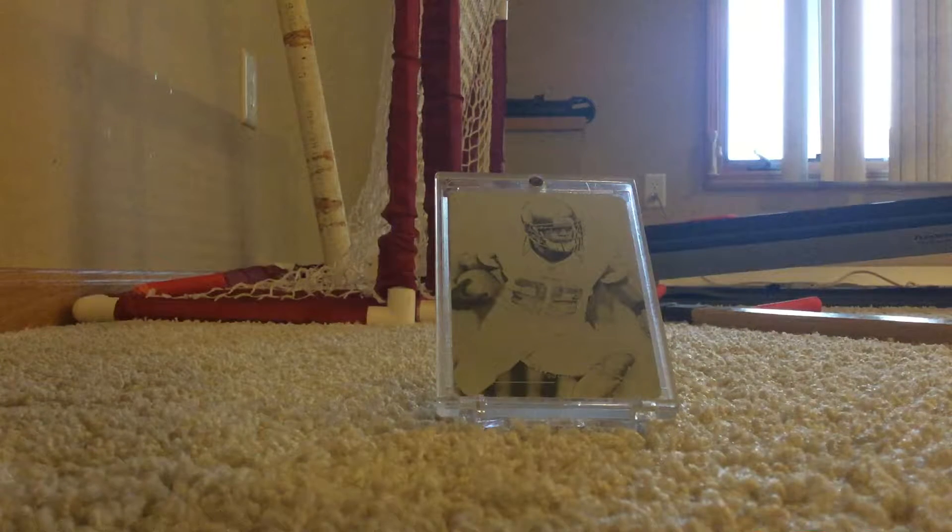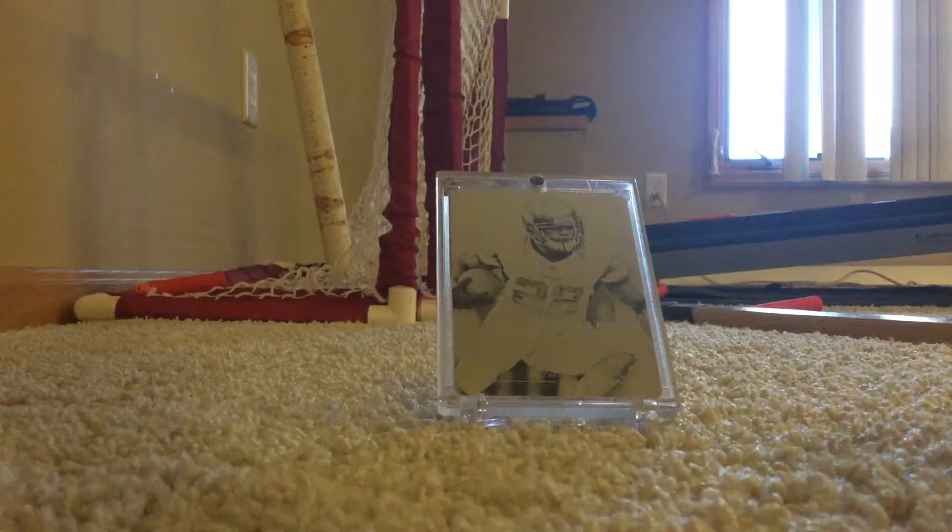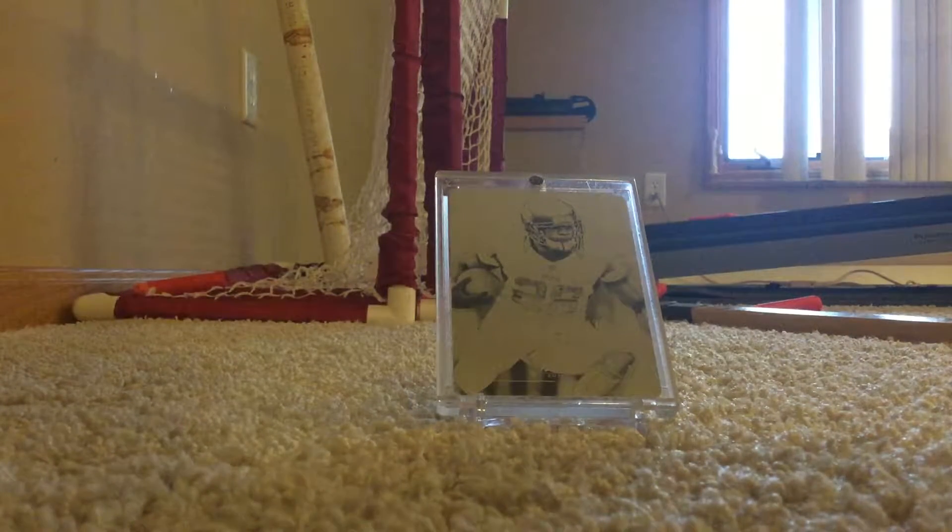What's up guys, it's Bison here and today I have my first mail day. I ordered something off eBay — it's in my PC — a player: Mike Evans. But before I open that, I just want to tell a story behind this.